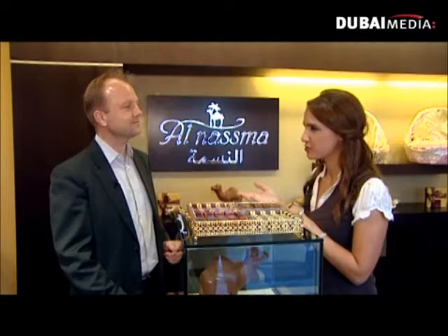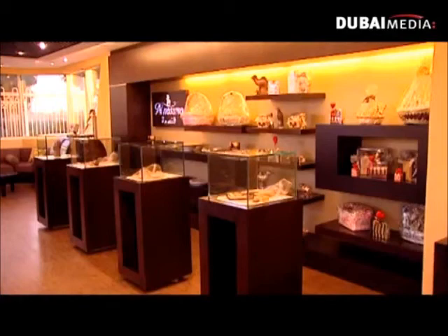Do you think that camel's milk is always going to be treated as something exotic, or could it one day replace cow's milk? We have something special. We're not for every day — this is special chocolate. It's something for a special occasion: birthdays, special celebrations. And we like that.